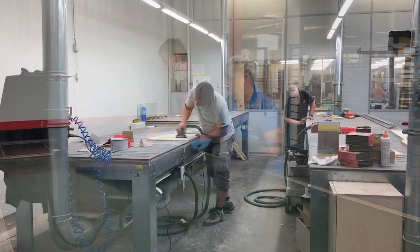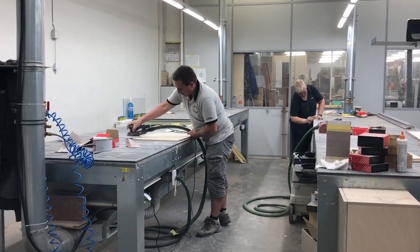So Greg, one thing that blew me away as we walked through the factory is the level of vertical integration. I've not seen it anywhere in the world like you do it here.